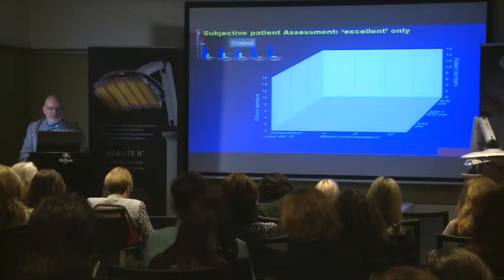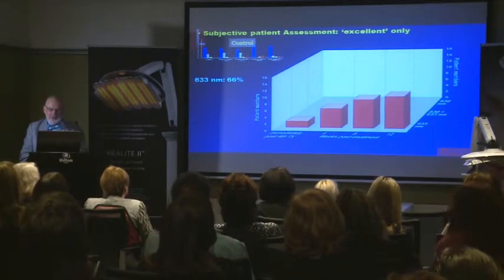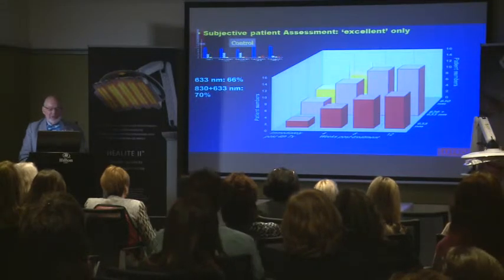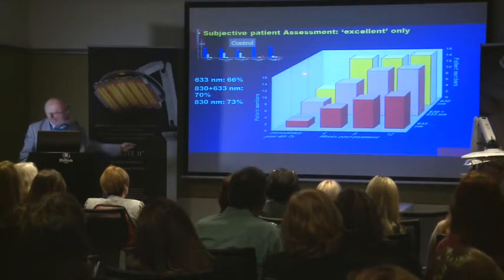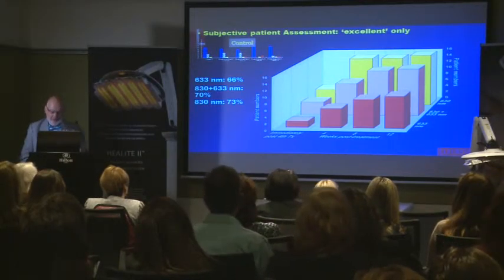When we looked at how the patients felt — these are excellent ratings only — 633nm had 66% of patients rating excellent, the combination was 70%, and the 830 was 73%. But the important thing to look at is how early the 830 patients were extremely satisfied. And that's only excellent — not including the very good results.